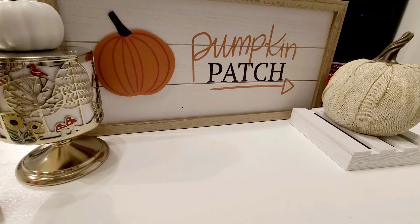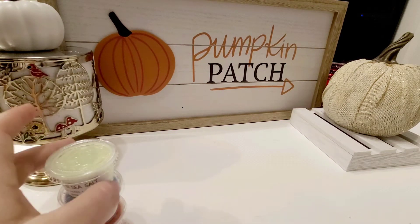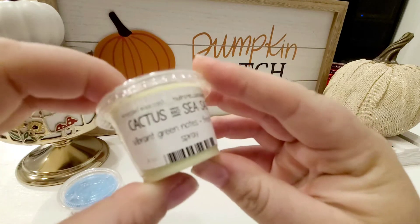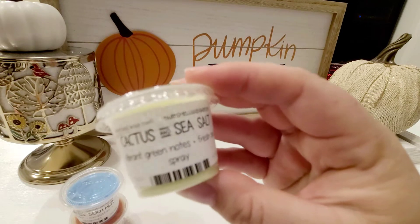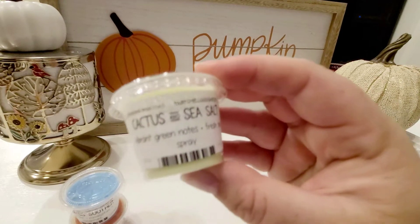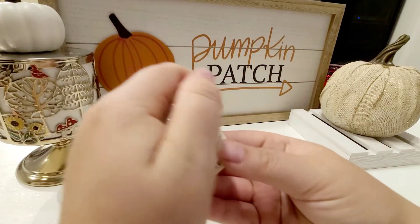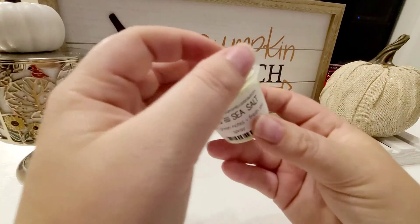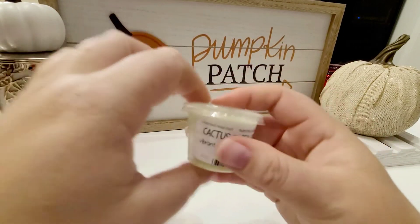The first ones that I got are going to be little shot cups. I'm not really sure what she calls them. This first one here is going to be in Cactus and Sea Salt. I got a couple of these because my boyfriend really doesn't like the bakery scents, so I tried to get a couple that he might like. This one's really good. It smells very green, very fresh. That one's really nice.